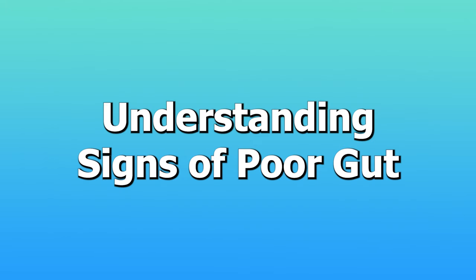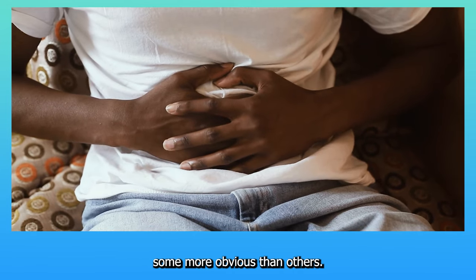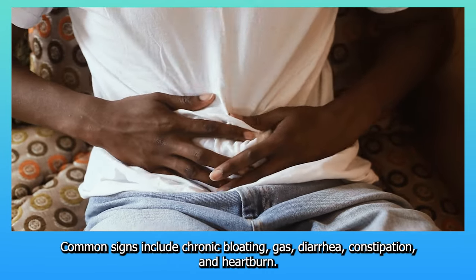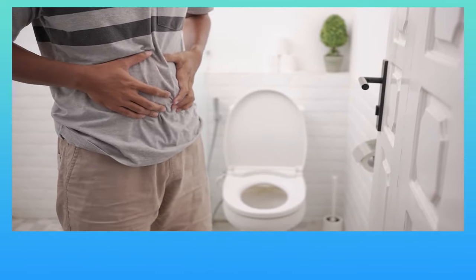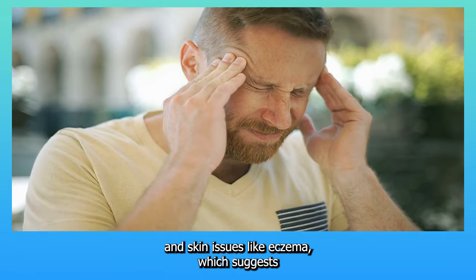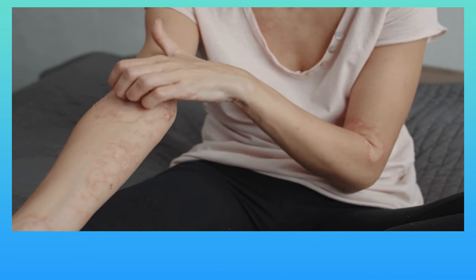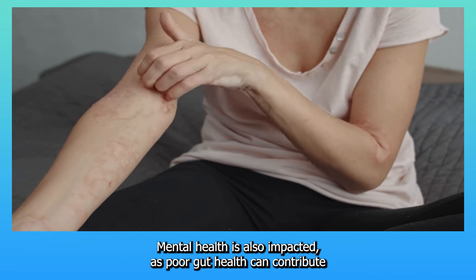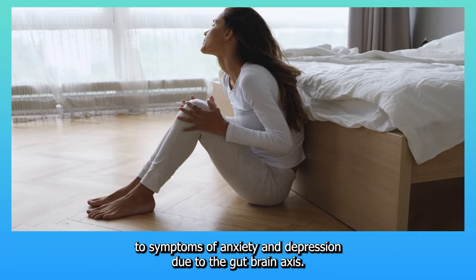Poor gut health can manifest in various ways, some more obvious than others. Common signs include chronic bloating, gas, diarrhea, constipation, and heartburn. More subtle symptoms might include fatigue, headaches, and skin issues like eczema, which suggests systemic inflammation often rooted in gut dysfunction. Mental health is also impacted, as poor gut health can contribute to symptoms of anxiety and depression due to the gut-brain axis.